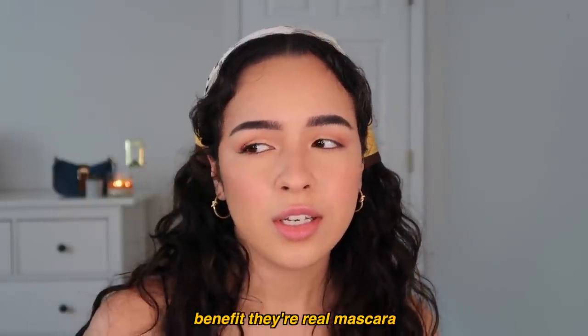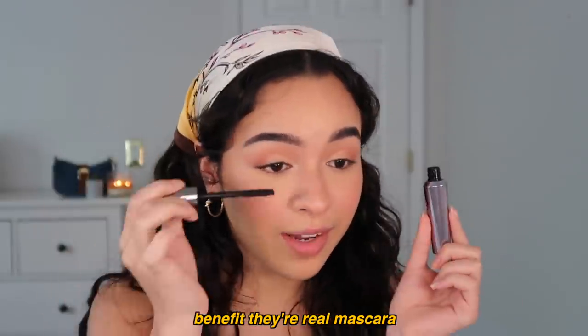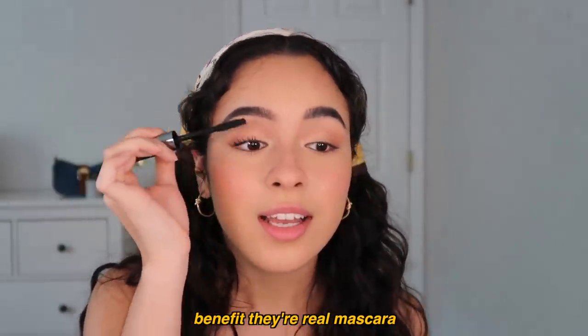I'm using the Benefit They're Real mascara. I was gonna use the Glossier Lash Slick, but I just couldn't decide, and since this one's right here I'm just gonna use it. If I think about it any longer I would have spent the whole day trying to decide, so here we are.